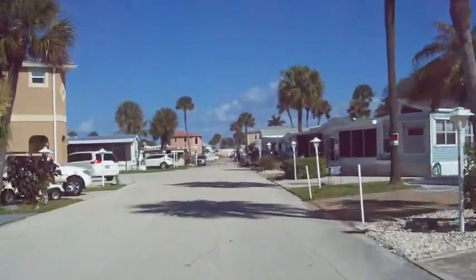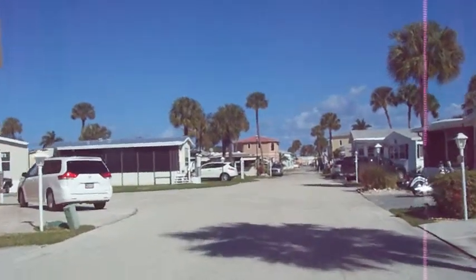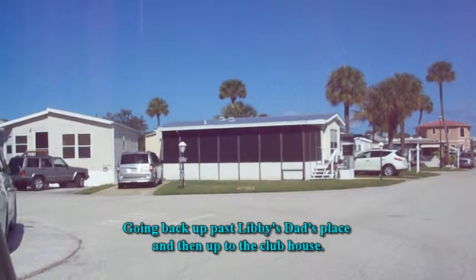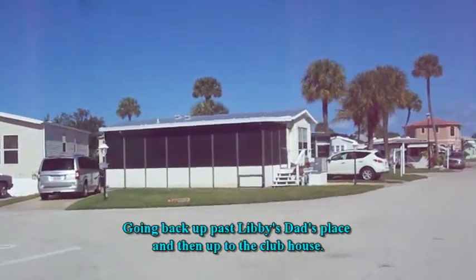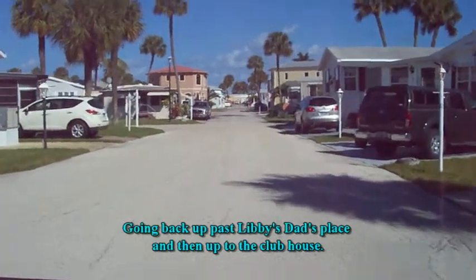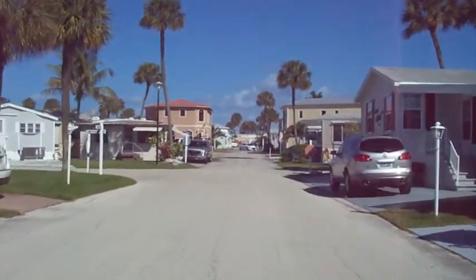I'm going to head back towards her dad's trailer — that's it again on the left. I'm going to turn left here at the end of the street and go back to the clubhouse.